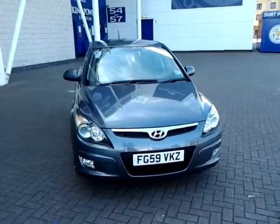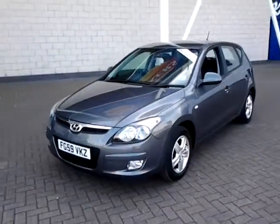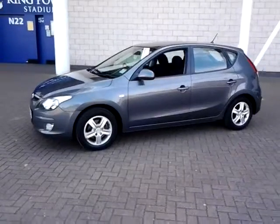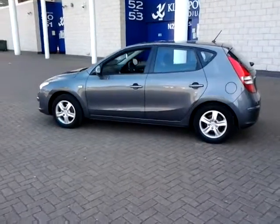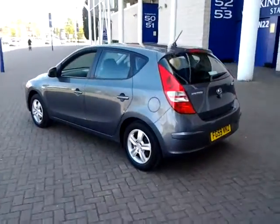Welcome to Sturgis of Leicester. Today we'll look at this 2009 59 plate Hyundai i30. This is a 1.4 Comfort 5-door hatchback. This vehicle has covered just 16,500 miles with full service history. This is finished in metallic grey with a cloth interior.